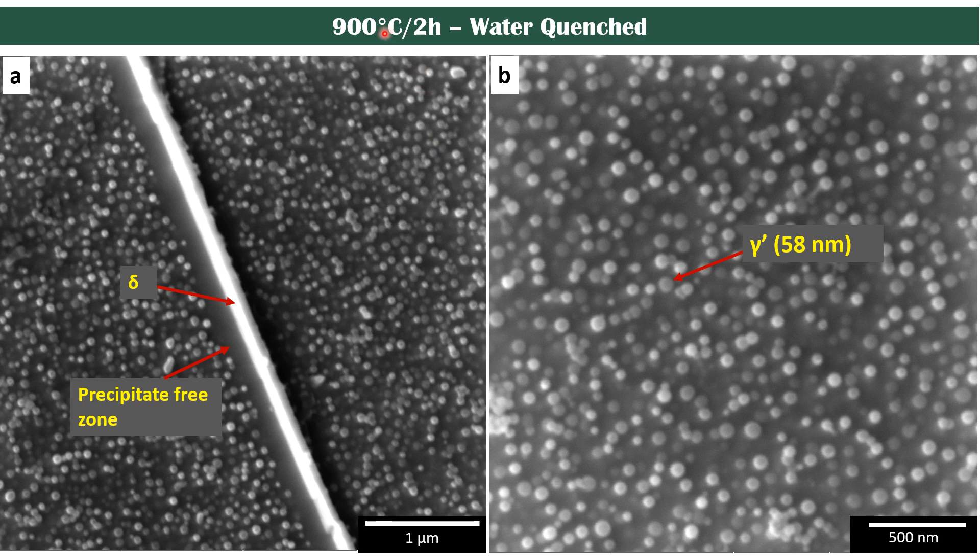The next heat treatment kept time and temperature constant but changed the cooling method from air cooling to water quenching. In this case, we were able to see larger gamma prime precipitates, but we also observed a precipitate-free zone near the delta phase.